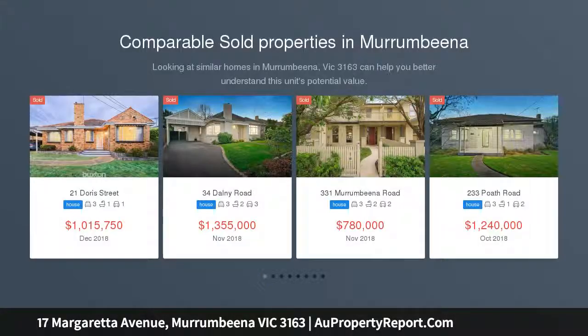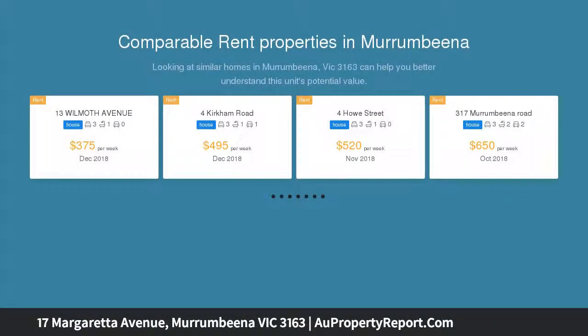A fabulous plan for style and a firm commitment to quality have totally transformed this triple-fronted 1950s home from classic original to completely contemporary indoor-outdoor lifestyle environment.